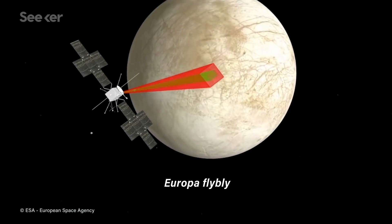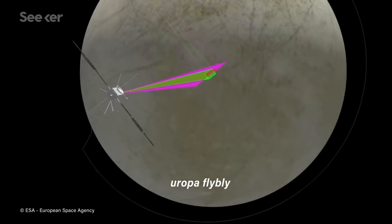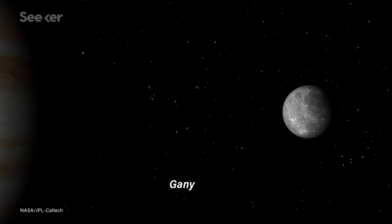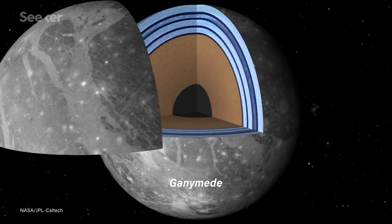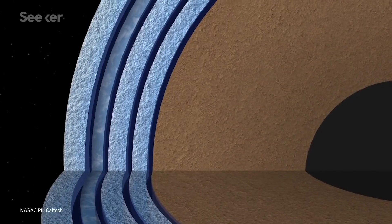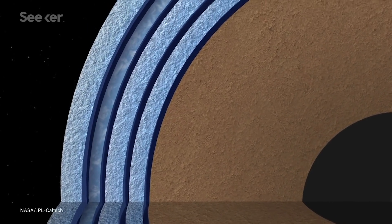I like all the experiments — they have been selected to be complementary to each other. For example, when exploring the subsurface ocean, we don't see the ocean directly, so it's always an indirect measurement. It's better to have measurements from different instruments to make sure we know exactly what we are talking about.